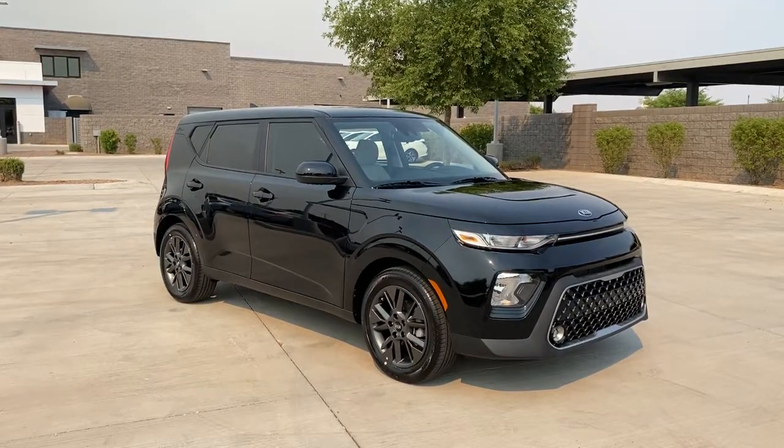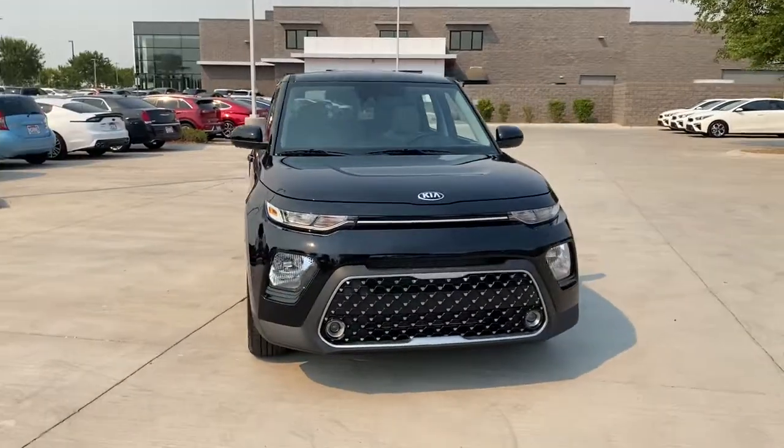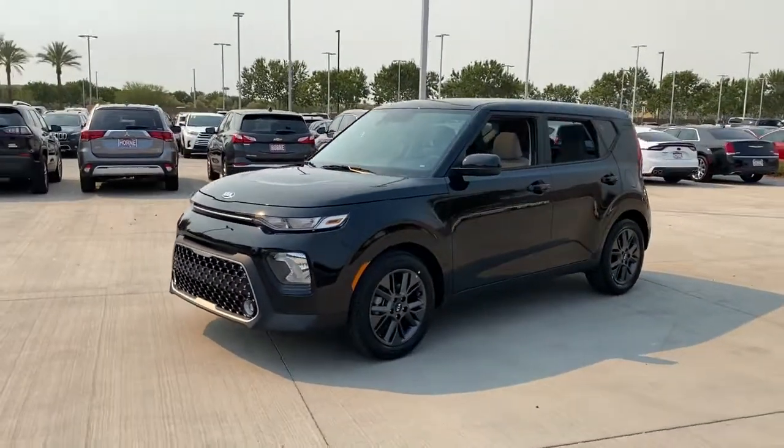You're gonna love the 2021 Kia Soul. Here's a versatile Kia Soul, the subcompact crossover that's funky, affordable, and loaded with talent.